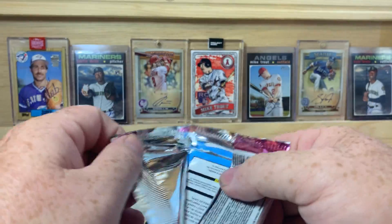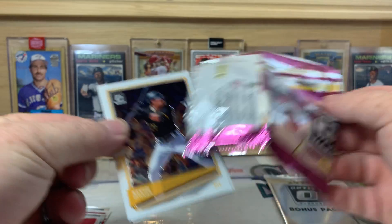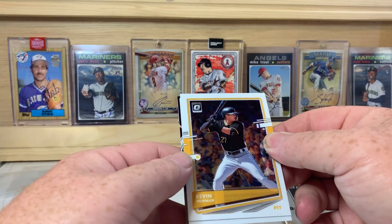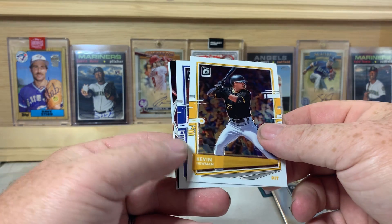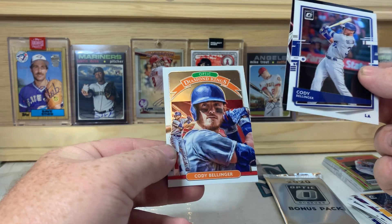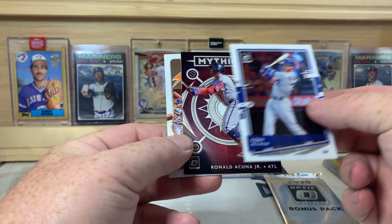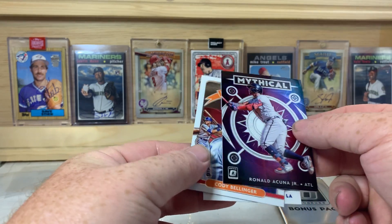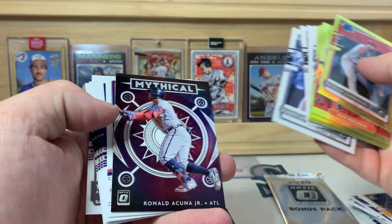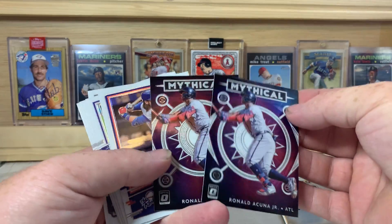Bryce Harper, Paul Goldschmidt, there's a Rickey Henderson Man of Steel right there, and Brennan McKay. Ronald Acuna Jr., Jorge Polanco, Mookie Betts Illusions, and a Shogo Akiyama — this guy's probably the number two rookie in Series Two, right behind Luis Robert. Kevin Newman, Cody Bellinger — Cody Bellinger again on the back for the Diamond King — and for the Mythical we got Ronald Acuna Jr. again. So we got two of those; that's okay, it's a nice card.